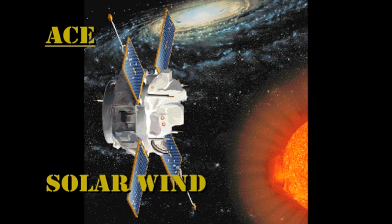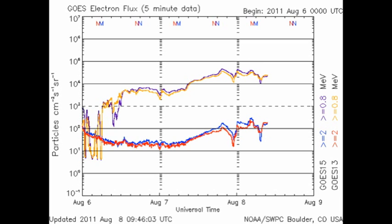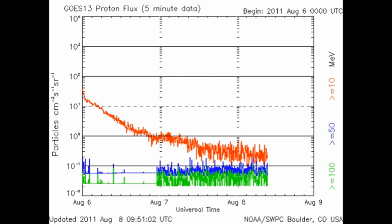The only apt description for the solar wind at the moment is confused. The density is relatively low, but the velocity and temperature are all over the place — it's hard to see a trend in any of this data. The electron detectors show that the high energy electron flux is relatively high at the moment. From the proton detectors, we see that we're still in the decay phase of the big proton events we've had the last few days.